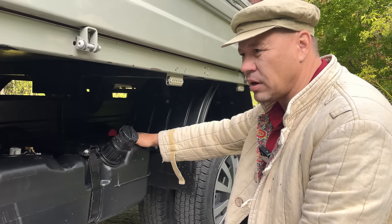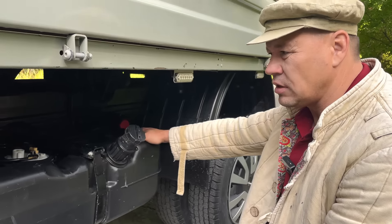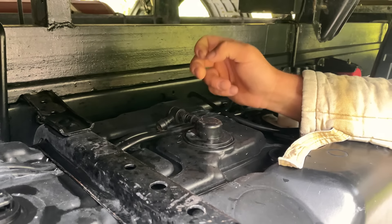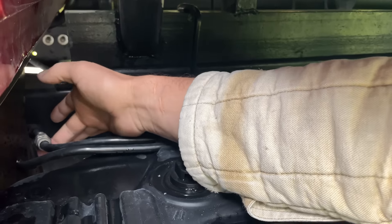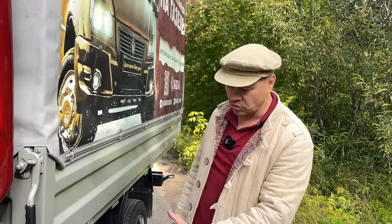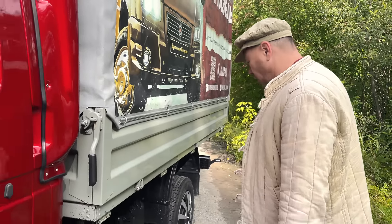Бензобак поменяли на пластиковый 85 литров, Евро 4–5. Установили клапанок — от вакуумного усилителя обычный клапан, 60 рублей стоит, чтобы не надувался бак. Трубки на 10 переходят на 8 через металлический переходник с цанговым зажимом — итальянская штуковина, очень удобная. Таких переходников стоит два. Бак не ржавеет, конденсата нет, все четко работает.